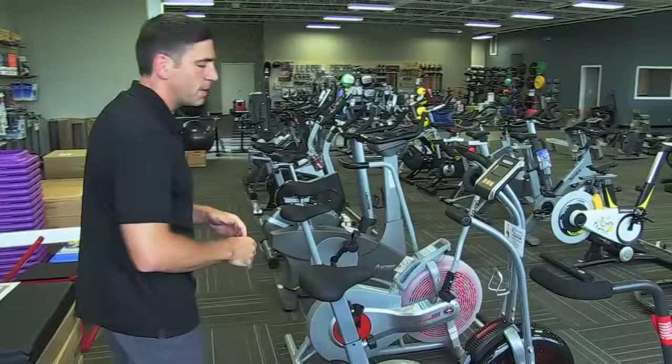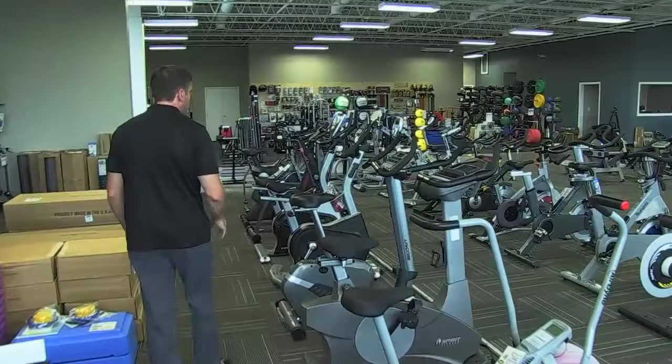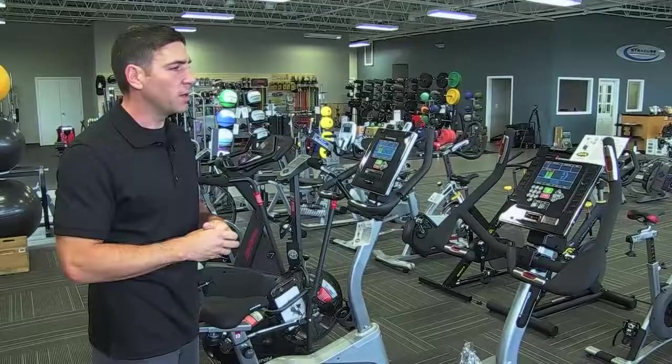Moving to the larger items — exercise bikes. We carry numerous styles including dual action bikes from Schwinn and Lifecore with upper and lower body wind resistance. We also carry traditional electronic upright bikes from several manufacturers: True, Spirit, Cybex, Lifecore, Diamondback, and Schwinn. We range in price from $299 up to as much as you want to spend.